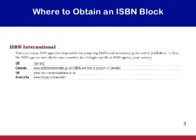Many countries have their own ISBN agencies responsible for allocating ISBN blocks for books published in that country. To find the ISBN agency in any country, just do a Google search — put in "ISBN agency" and the name of the country and hit search. While it costs to buy an ISBN block in the United States, ISBN blocks are free to publishers in many other countries, including Canada and India.